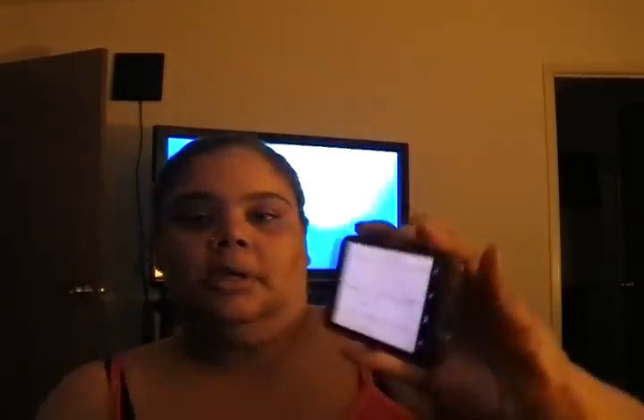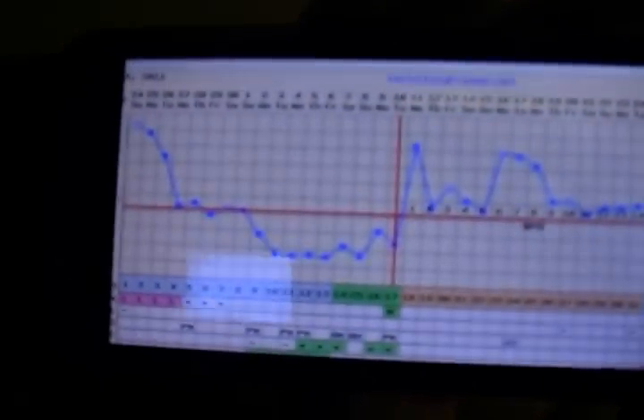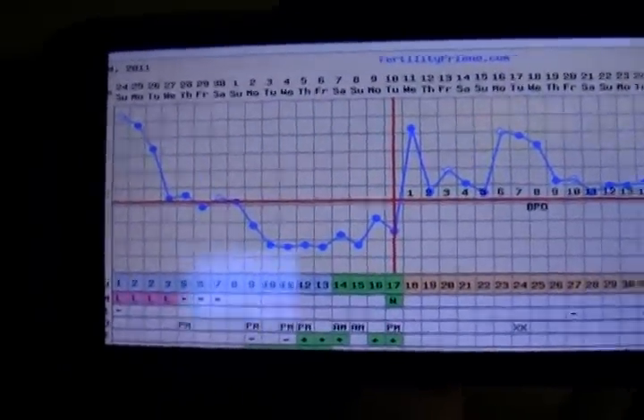Today I am on cycle day 31. I am 14 DPO — at least that's what Fertility Friend states. I'm going to show you my chart. Here's my chart. 14 DPO. AF is supposed to arrive, and the testing date is supposed to be on cycle day 36, which is 5 days from now, which would actually be on the 29th.